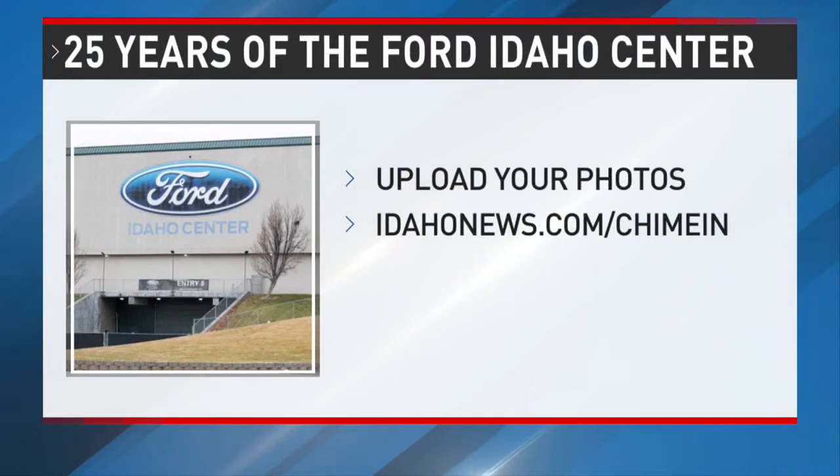Join us in celebrating the 25th anniversary. Upload your favorite photos of events you've gone to at the arena. Go to idahonews.com, click on Chime In, and you may see them later this fall during the celebration — we might show them off while you're on the website.